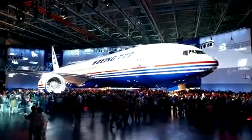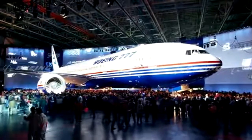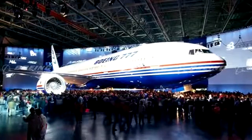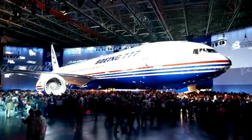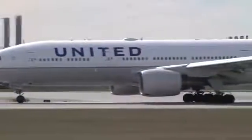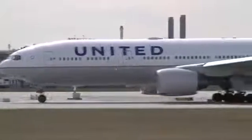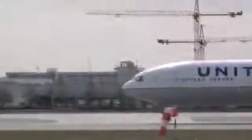The 777 was developed in consultation with 8 major airlines including ANA, American, British Airways, Cathay Pacific, United, and others. These airlines were given a 23-page questionnaire in January 1990 asking what each wanted in the design. The launch customer for the 777-200 was United Airlines, with delivery in June 1994, and it made its first commercial flight a year later from London Heathrow to Washington International.